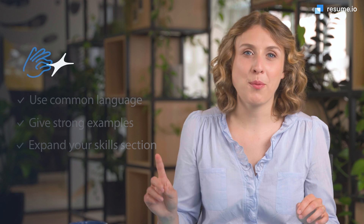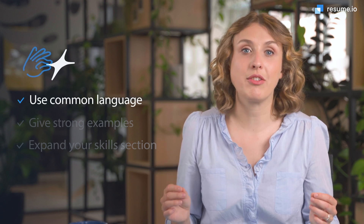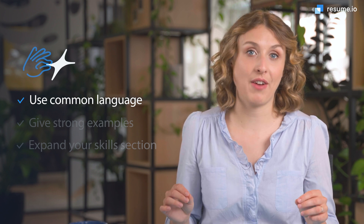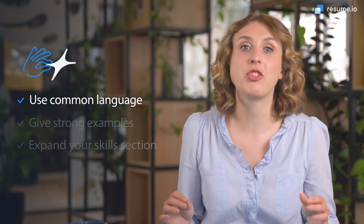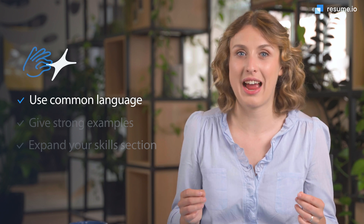We're ready to explore the content. Here are my top three pieces of advice for writing your data scientist resume. Number one, use common language. At most companies, your resume will likely be read first by an HR professional who may not be a data science expert. Avoid data science jargon. Keep your language clear as you describe the highlights of your career and your expertise.